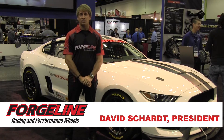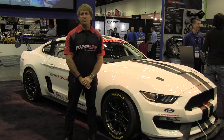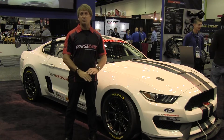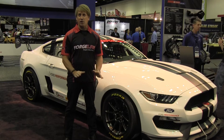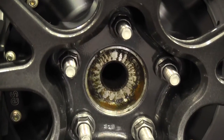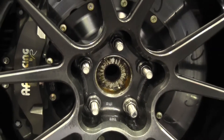Here at PRI 2016, we're excited to be in the Ford Performance booth to show you the new Ford Shelby FP350S. It's been a couple years since Ford's brought out a factory-built race car, and we're really excited to be part of this car. They really hit it out of the park, and we are going to be the 18-inch forged option for the car. We'd like to introduce Dave Bourne from Ford Performance to tell you about the car.